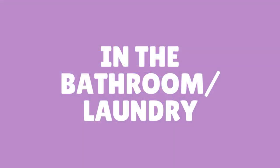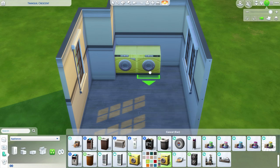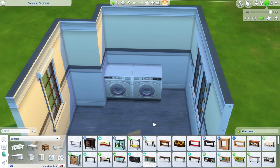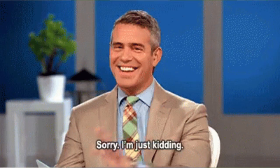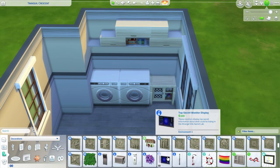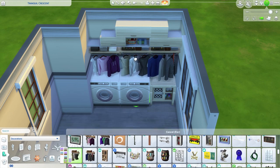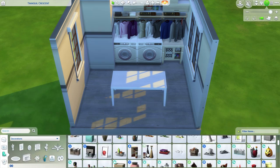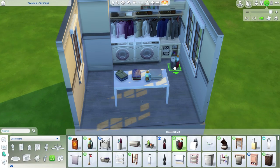Number two: in the bathroom or laundry area. While the laundry day shelves are great, they are definitely a certain style. If you're into building modern homes, you may find that the laundry day shelves don't fit in with your builds, but you still want shelving in your bathroom or laundry areas. The Island Living cabinets are much more sleek and modern looking and can elevate the look of any build.